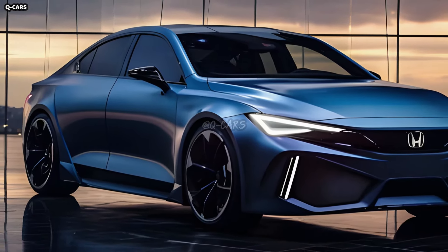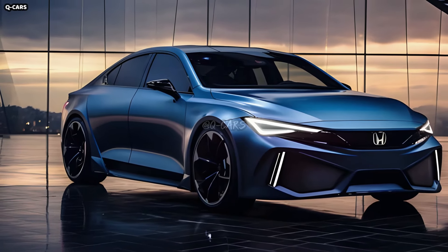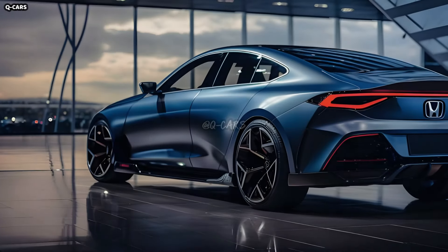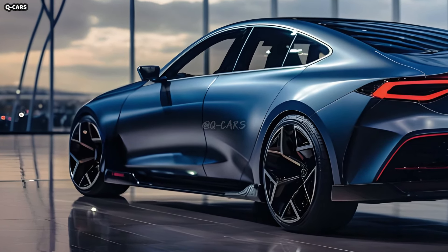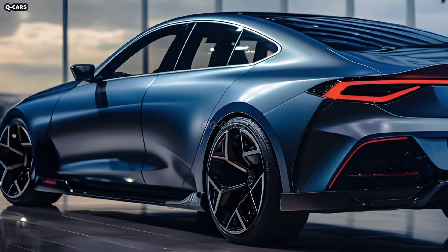A sleek and functional design is anticipated for the Civic PHEV's rear end. The design might incorporate a spoiler for improved aerodynamics, LED taillights, and a covert charging outlet. As a whole, it will have features unique to plug-in hybrid cars and highlight the modern appearance of the Civic.